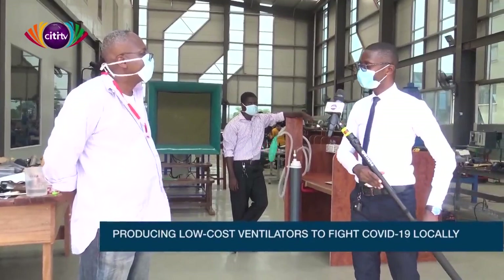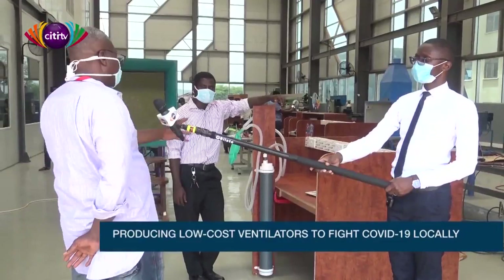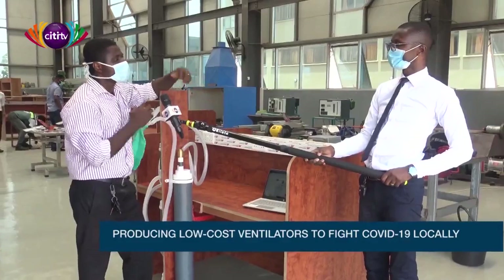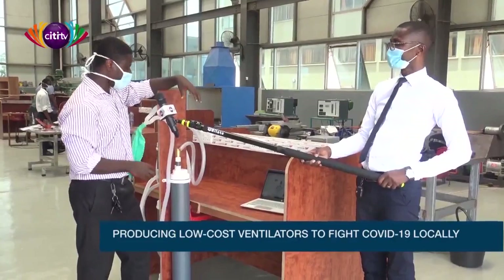Sure. I have Mr. Salam Agbo here, somebody who has been in the medical devices field for some time now. He's going to take you through the demonstration of the prototype as well as the real biology and physics behind this mechanism. The physiology behind this is that when the patient has the coronavirus, some of the lungs are filled with fluid. Some of them are collapsed and some of them are okay.